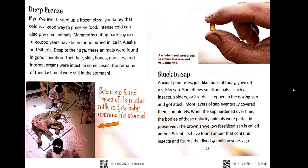Deep Freeze. If you've ever heated up a frozen pizza, you know that cold is a good way to preserve food. Intense cold can also preserve animals. Mammoths dating back 10,000 to 30,000 years have been found buried in ice in Alaska and Siberia. Despite their age, these animals were found in good condition — their hair, skin, bones, muscles, and internal organs were intact. In some cases, the remains of their last meal were still in the stomach.